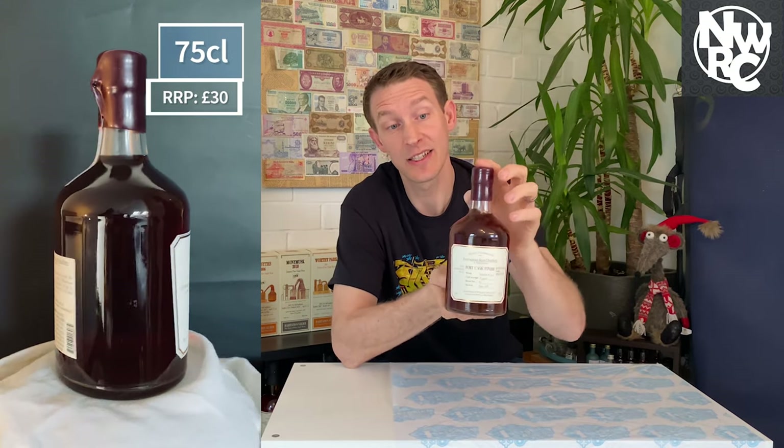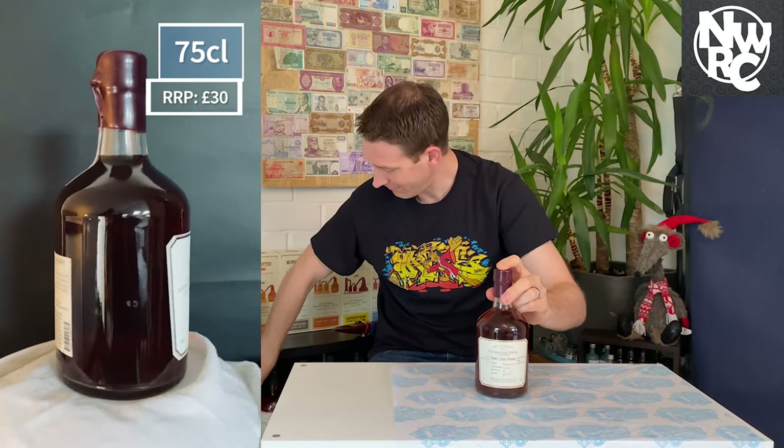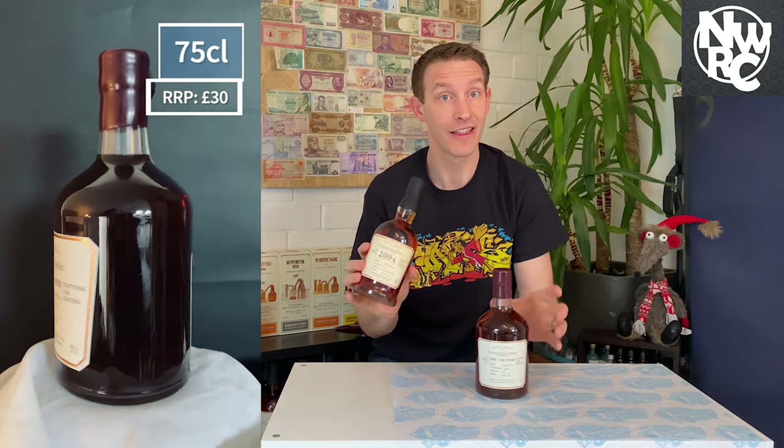It is 40% ABV, which does go up in the rest of the range. It's 75 centilitres. This one is the American shape — I couldn't get the British shape — but that's the British shape there.